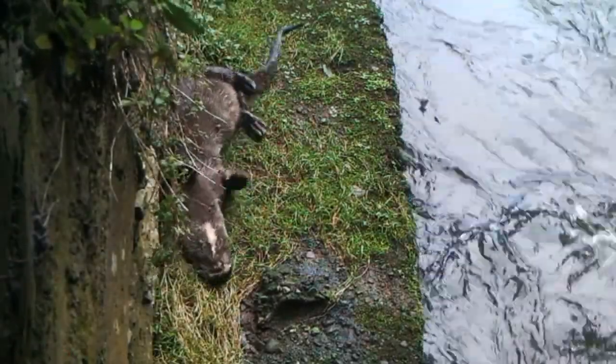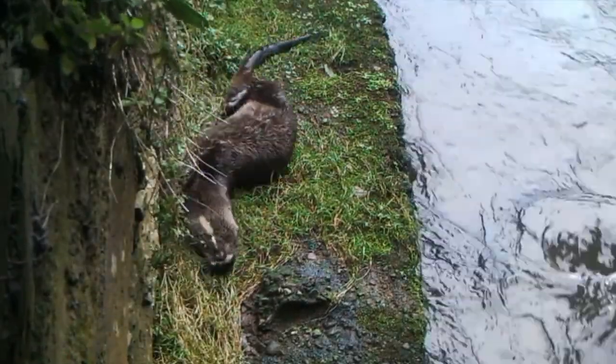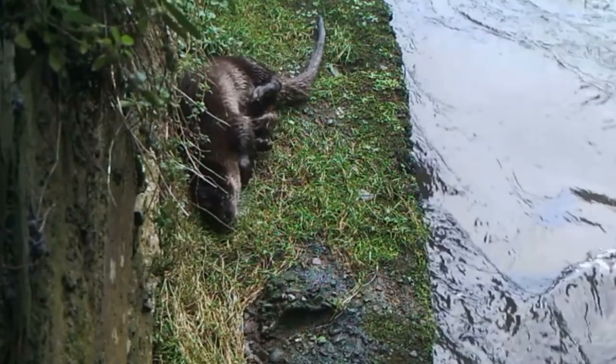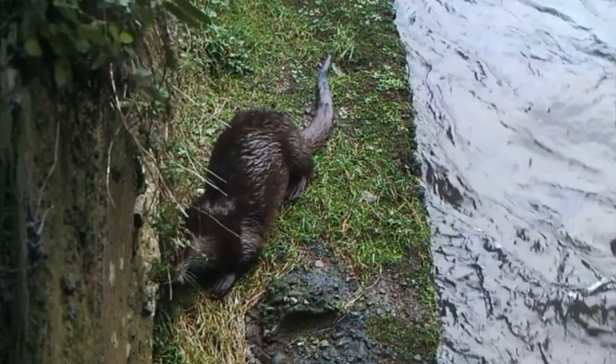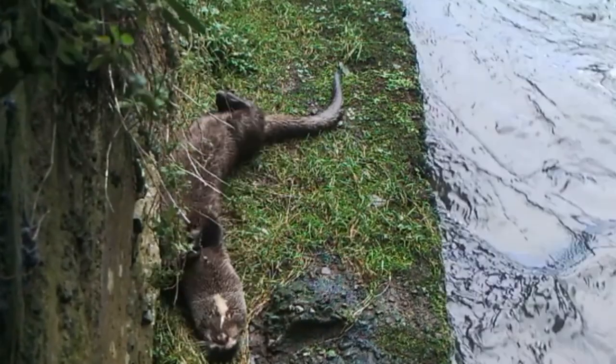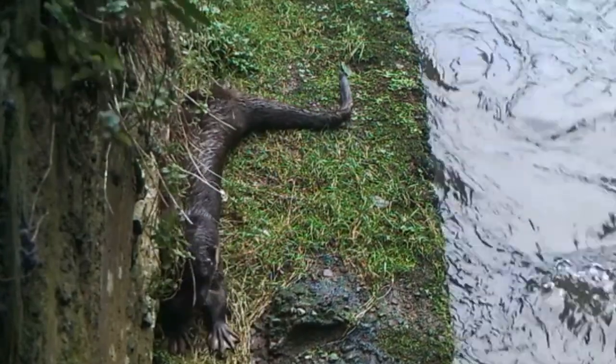And here we have the most elusive of River Bride residents, the Eurasian otter. Rarely seen during the day, the otter hunts mostly at night, using its long whiskers to detect prey underwater. Its webbed feet make him a powerful and agile swimmer.